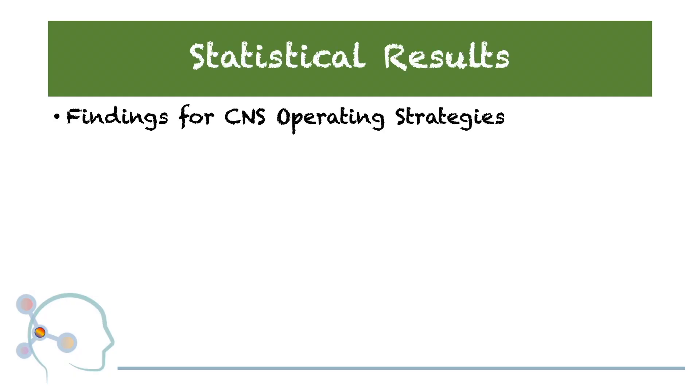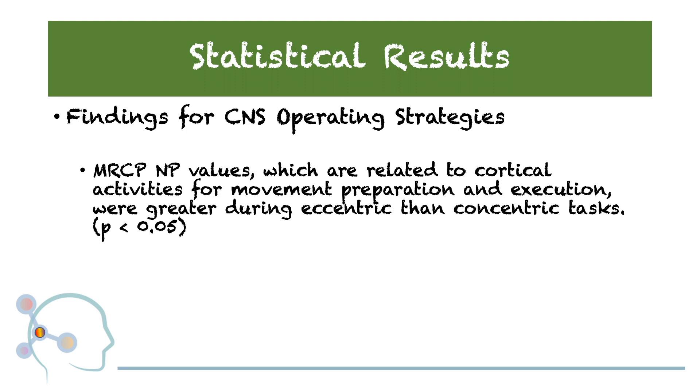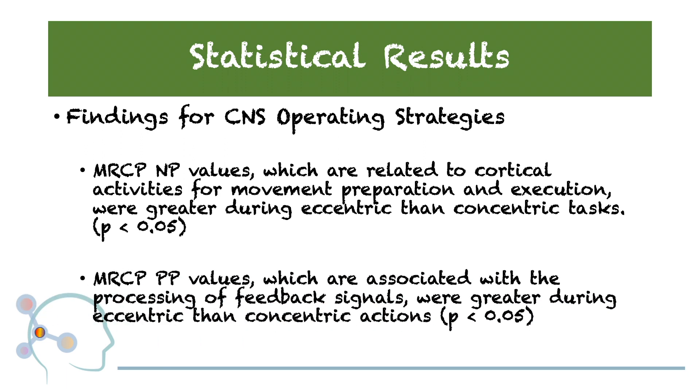Now let's look at the statistical results. The authors utilized measures of MRCP — Movement Related Cortical Potentials — which can either be negative or positive. The MRCP negative values, related to cortical activities for movement preparation and execution, were greater in the eccentric tasks than the concentric outcomes. MRCP positive values, associated with the processing of sensory motor feedback signaling, were also greater during the eccentric than the concentric tasks.